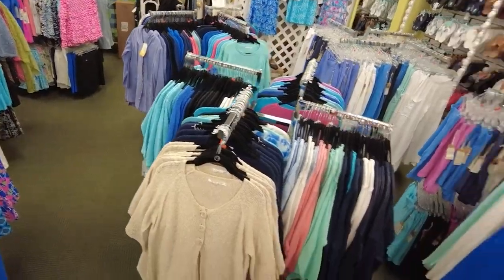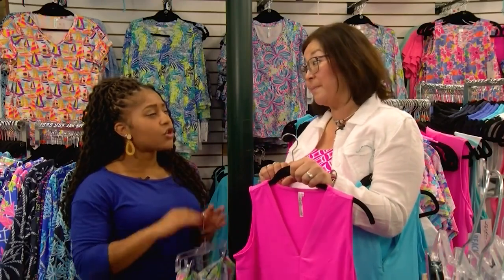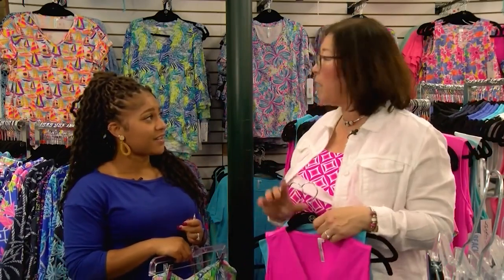We have packed the stores this year, but we can find the stuff that you need — we know our floors. We have specialty people who come in and just help people pick out whatever they need. We'll help them in the dressing rooms, bring them the sizes they need.